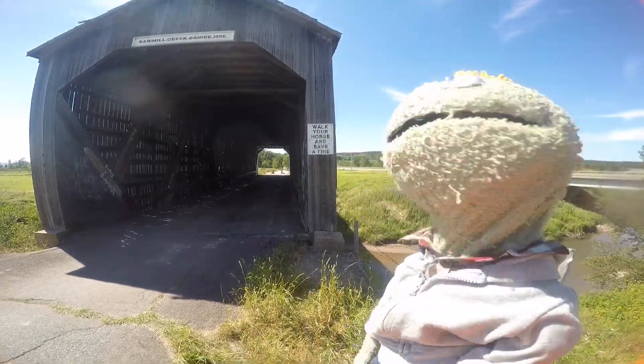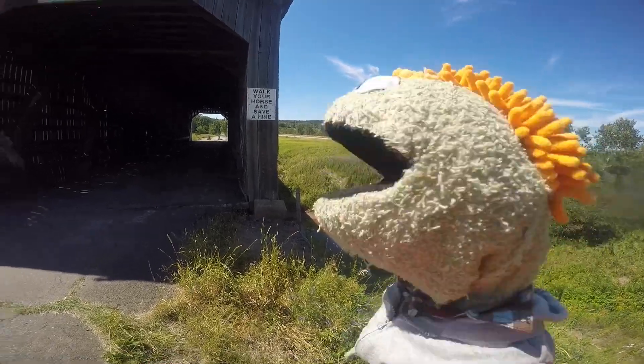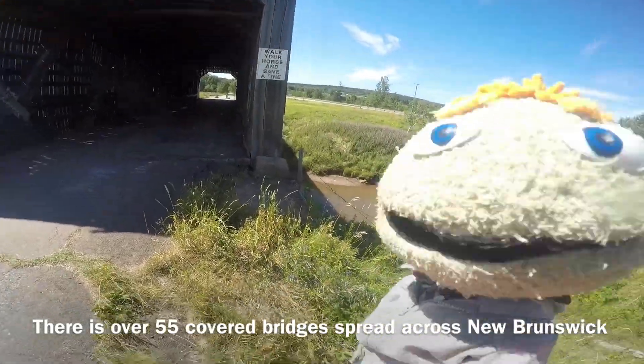This is Pete Papalopoulos saying out from the covered bridge. And if you're ever in town, go to the covered bridges. There's not too many of them left in New Brunswick, but there's still a few.